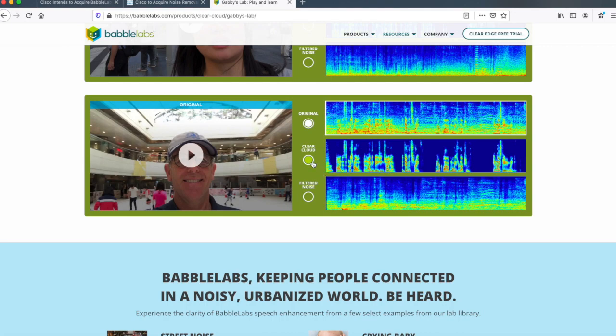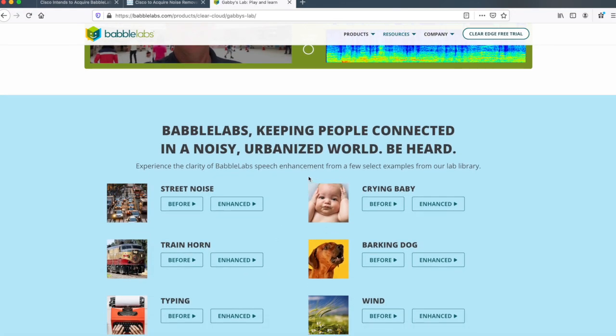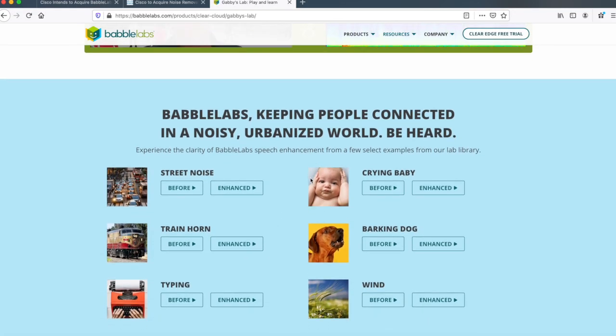Lastly, there are some other examples — crying baby. The before, you hear talking, you hear the crying baby in the background. Enhanced, it blows it all away and it is crystal clear. I'm blown away by the technology. Really looking forward to seeing it inside of Cisco's portfolio.